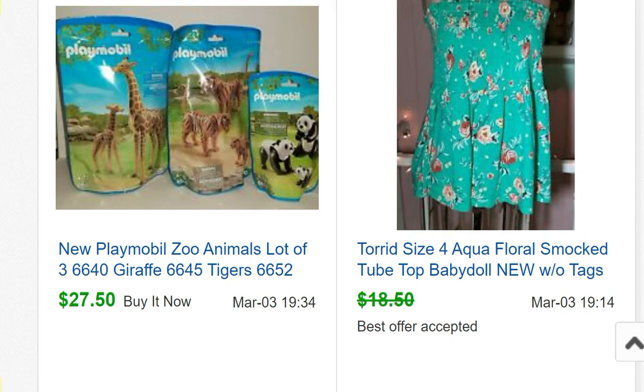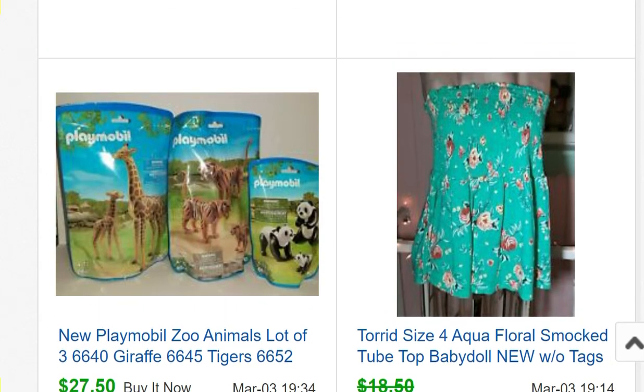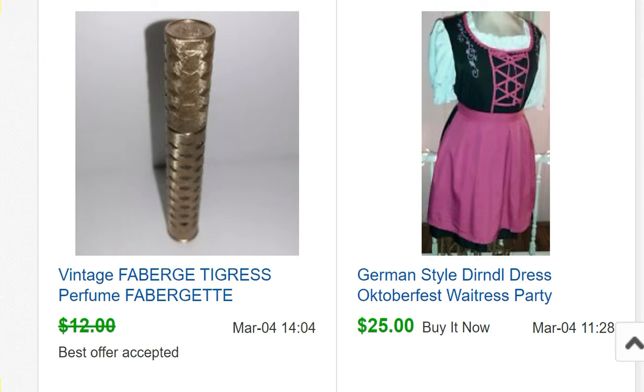Another item from my closet sold for $17.50 — I bought it new, wore it one time, didn't like it, never wore it again. I usually buy clothes on clearance or 50% off clearance so I can sell for more than I paid. Then some Playmobil zoo animals I bought at a liquidation-type store for about $2.99 a bag — assembled and sold for $27.50. Playmobil doesn't do as well as it used to; it still sells but much more slowly. Also a Fabergé Tigress perfume container — empty, bought at a garage sale for a quarter.